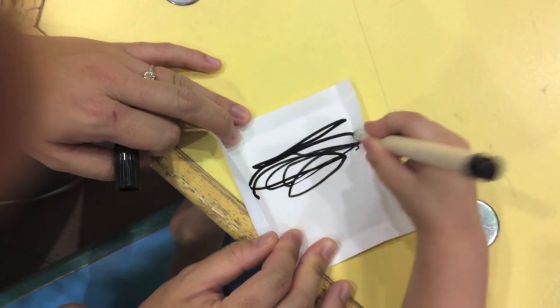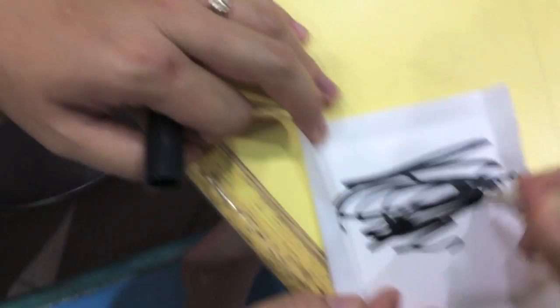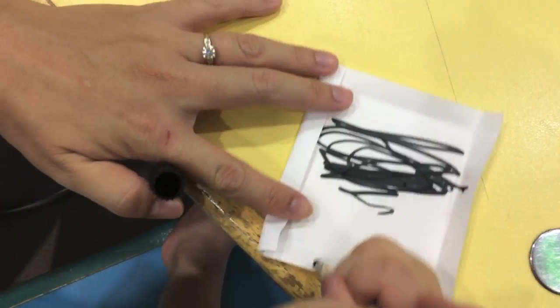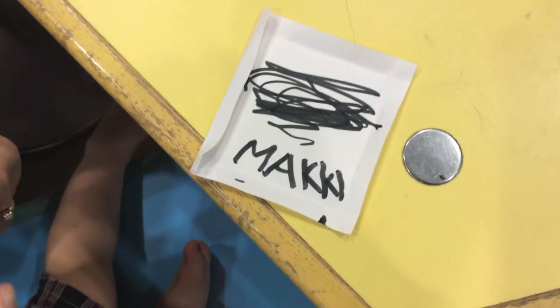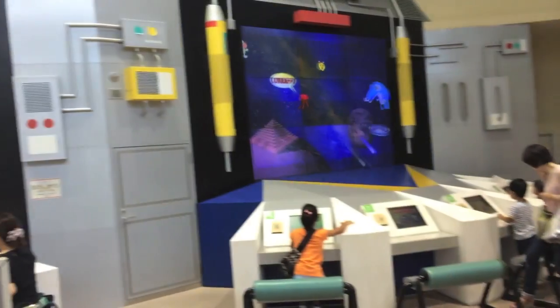Looks good — you drew it perfect! I think you're supposed to draw this right — yeah, pretty close. That's pretty close. Lucky! What does it look like? What do you do? You get to put it up here?